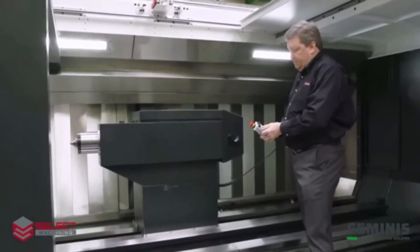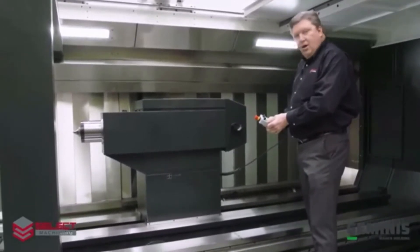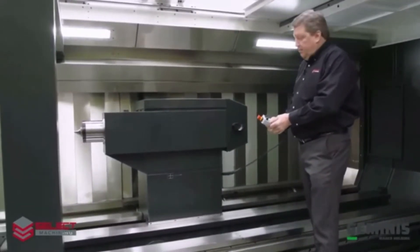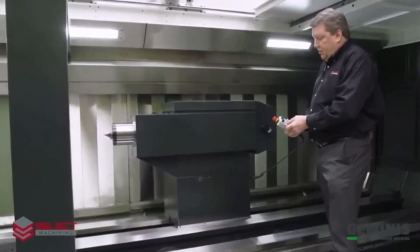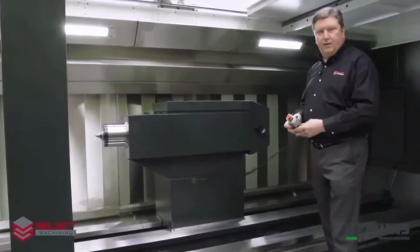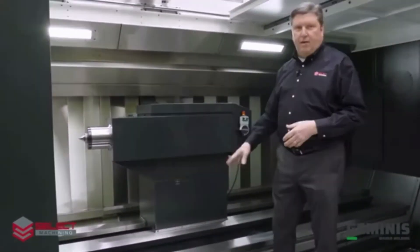The base has automatic hydraulic clamp and unclamp, so as soon as it unclamps it will move the tailstock. As soon as you let go of the buttons it will clamp itself back automatically. It is a mechanical clamp with a hydraulic release, so if power were to fail the tailstock base won't go anywhere.